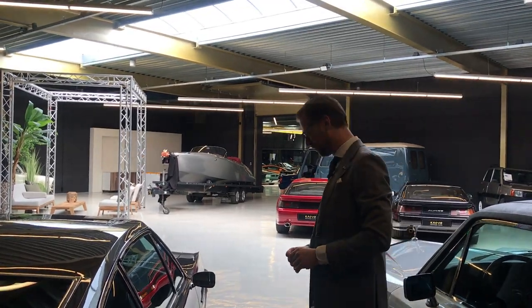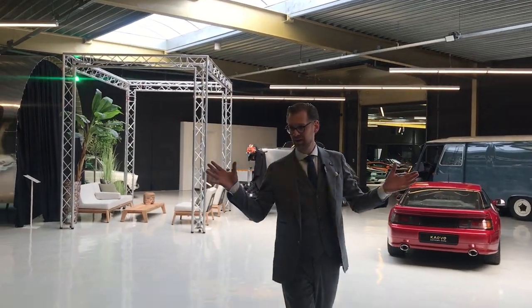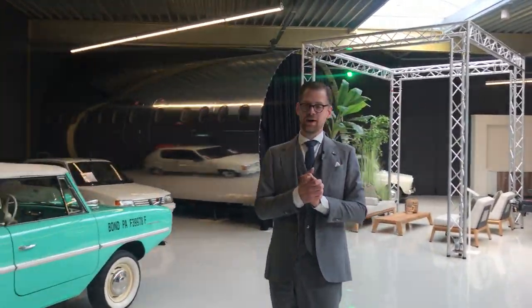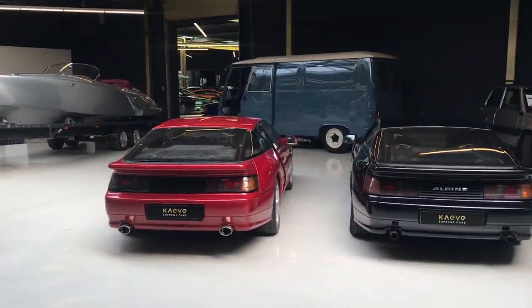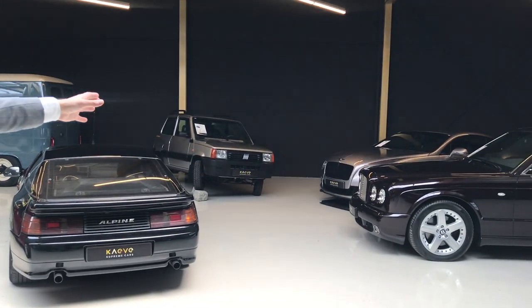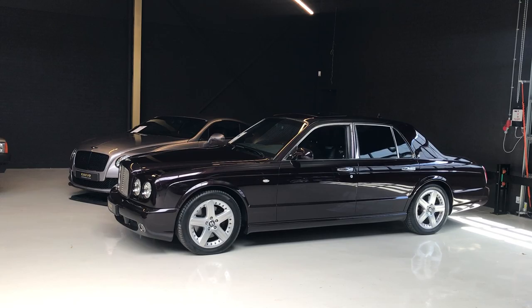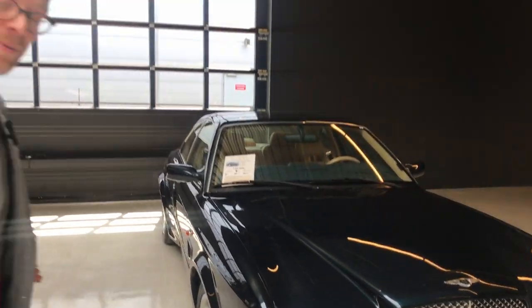Thank you for joining me on this quick tour of the Aston Martin DBS here at Cave Cars in Uden, south of the Netherlands. If you have a question about any of the lovely cars here — we've got the Alpines, a fantastic Panda 4x4, and the Bentley corner with the Arnage, the Continental GT, or the Continental T — let us know in the comments. We'd be very happy to make movies about these cars or the continuously new collection of great motor cars here at Cave Cars.